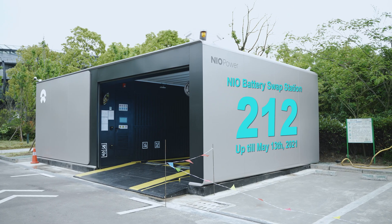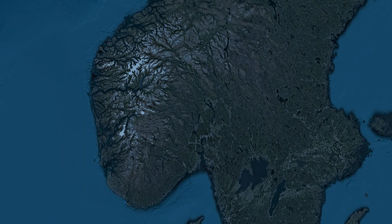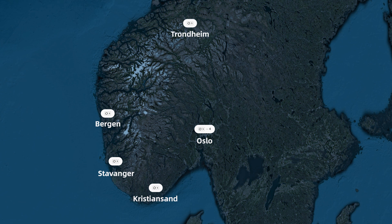They already have more than 200 of these running in China and 300 more to come this year. Also, they are coming to Europe as well, starting from Norway this year.